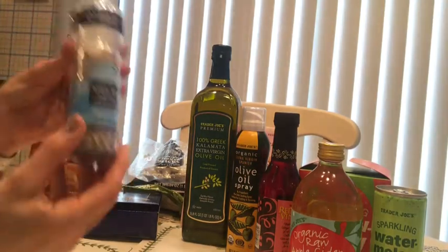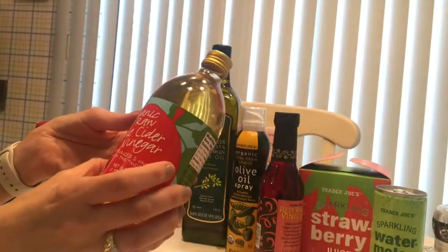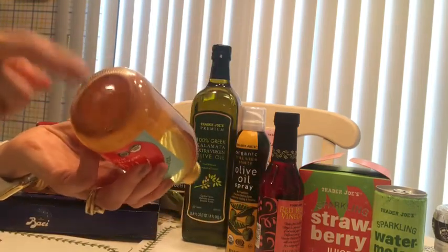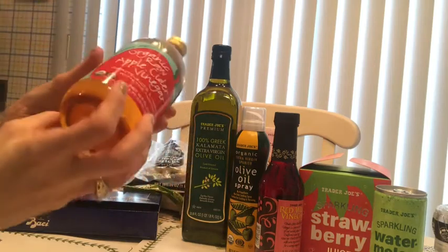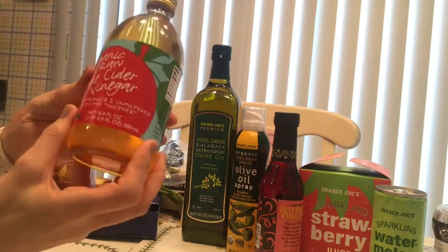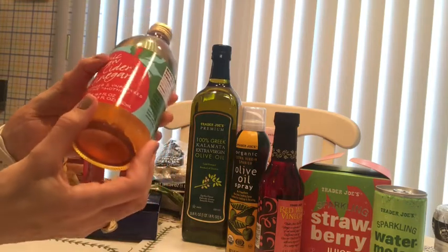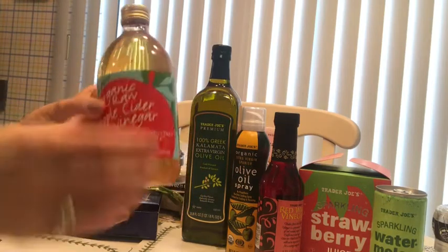This is the apple cider vinegar. I always get the one with the mother because it's better for the digestive system. I put this on my salads and technically on everything. We like it a lot and the price from Trader Joe's is not too bad.